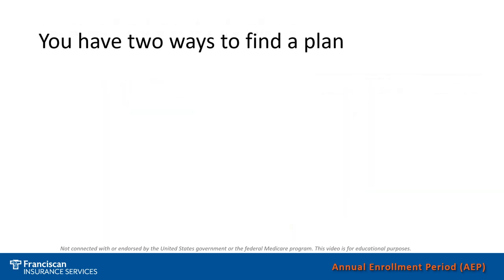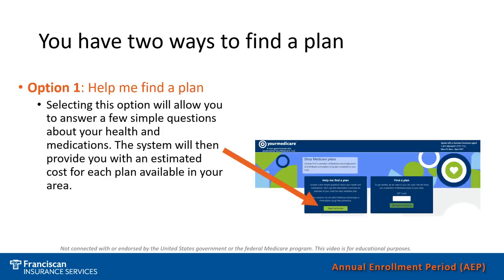Once you have clicked the link into the Your Medicare website provided by Franciscan Insurance Services, there are two ways that you can find a plan. The first option is to have the website help you find a plan. It will take you through the website with step-by-step directions, assisting you in what's coming next, where you would input your medicines, doctors, or any other health information.